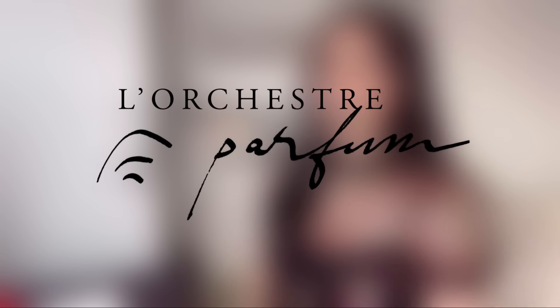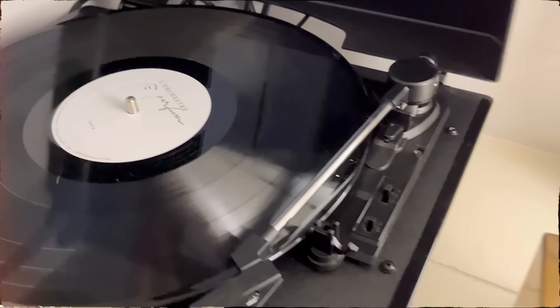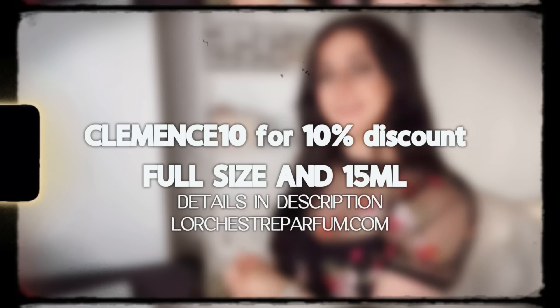Happy Music Day! It's Music Day so we have to celebrate. In today's video, I'm happy to tell you this video is sponsored by my favorite perfume brand, L'Orchestre Parfum. I've been supporting the brand since the beginning of my channel, so it's always a pleasure to recommend their fragrances. It's a brand that associates music with perfumers and fragrance, which totally makes sense because a lot of perfumers say you compose a fragrance like a symphony.